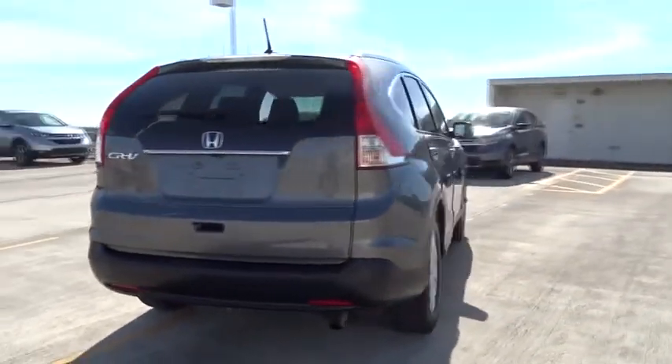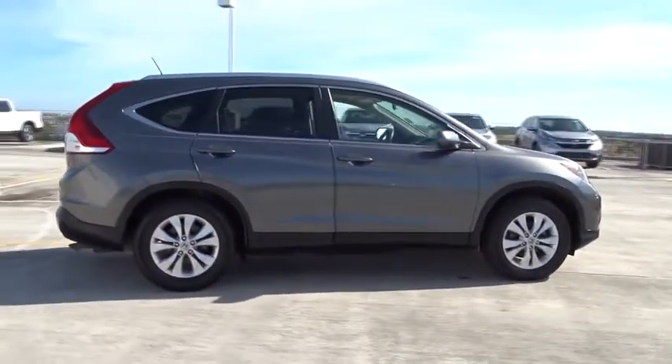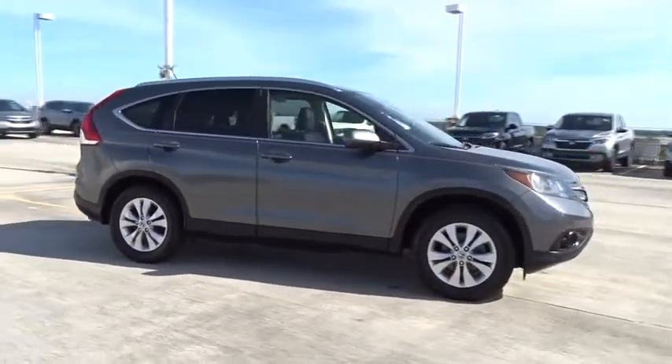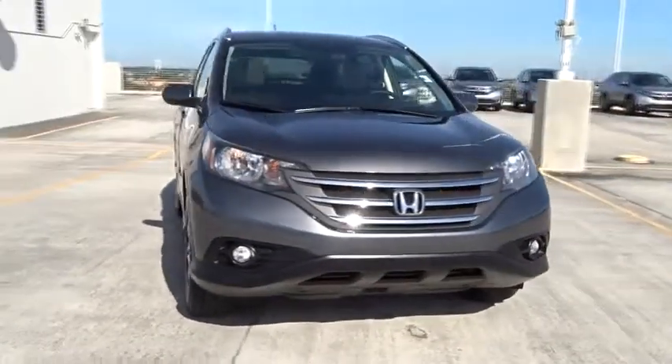This vehicle has less than 75,000 miles. Here are some of this vehicle's great options: leather-wrapped steering wheel, Bluetooth, ventilated front disc brakes, and tire pressure monitoring system.